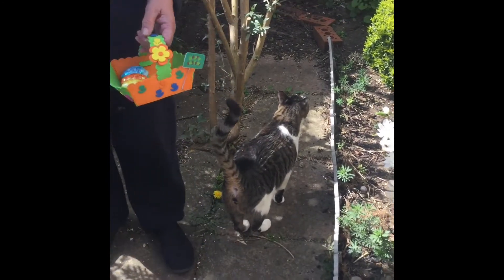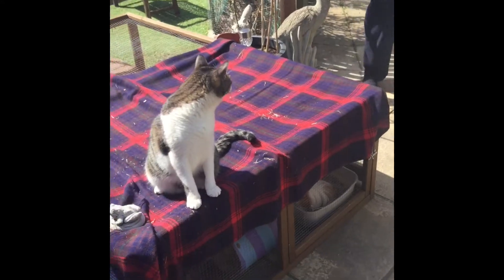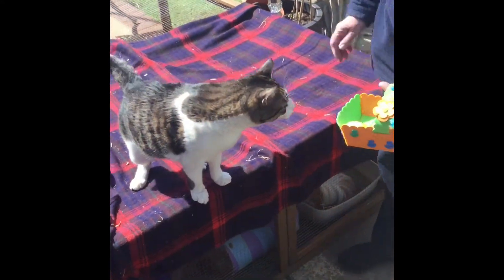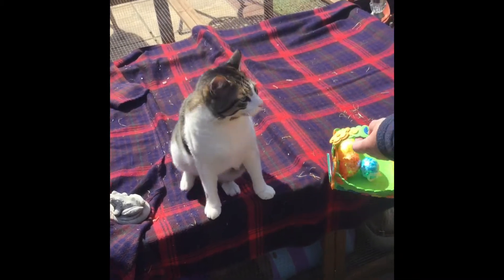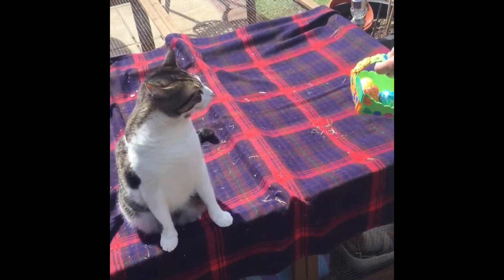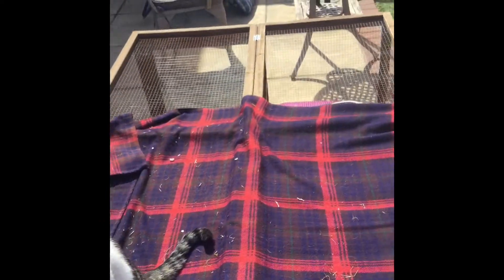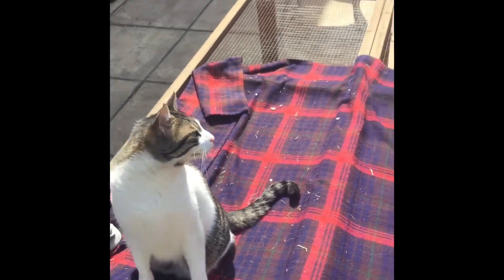We've only got one more egg to find. So the final egg — to find the final egg, don't wait, head for the gate. Head for the garden gate — that's not very far away, Finley. Look, Finley.